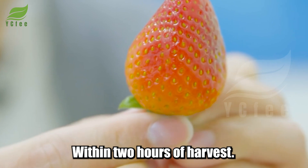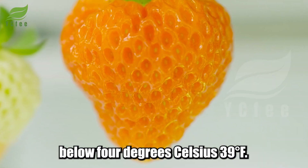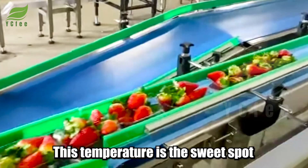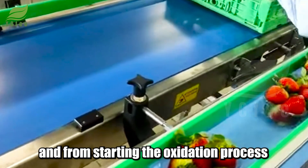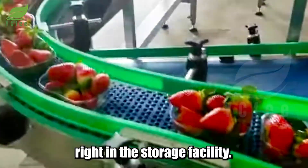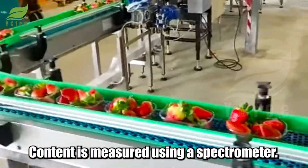Within two hours of harvest, all the strawberries are taken to cold storage — below 4 degrees Celsius (39 degrees Fahrenheit). This temperature is the sweet spot for keeping strawberries from losing water, from changing color, and from starting the oxidation process. Right in the storage facility, the trays are checked for color, and sugar content is measured using a spectrometer.